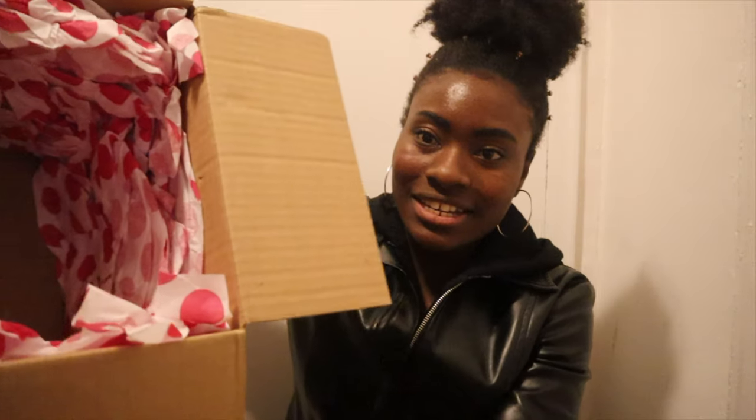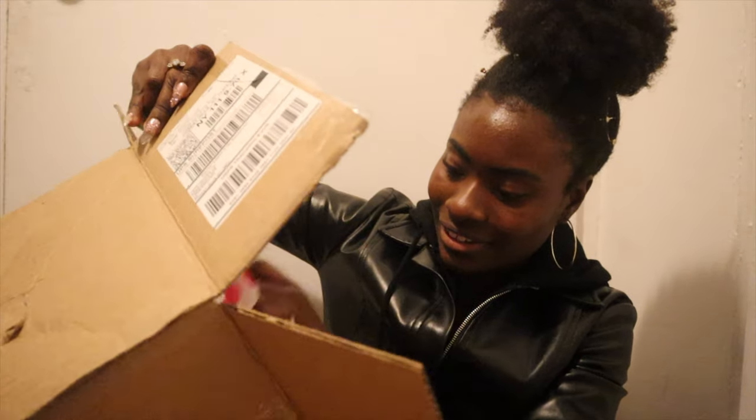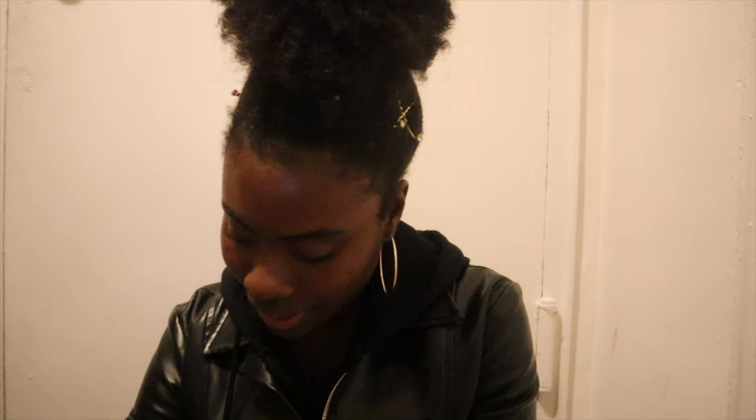Look how cute it is — they just put it around the bag. I have so many products, I don't even know where to start. There's so many things.